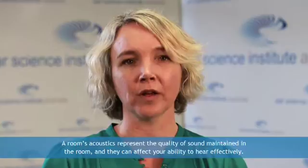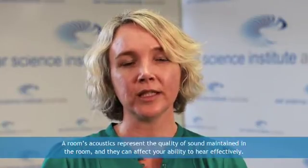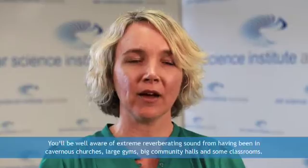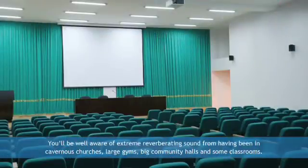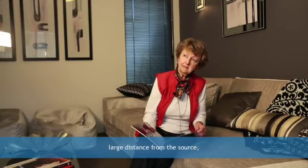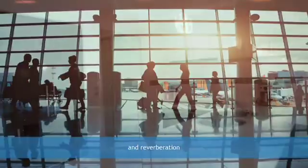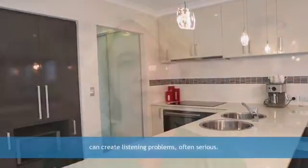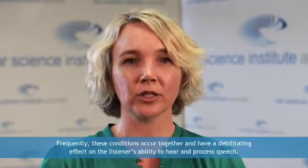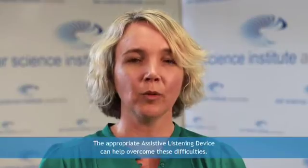A room's acoustics represent the quality of sound maintained in the room and they can affect your ability to hear effectively. Sound waves bounce off hard surfaces like windows, walls and hard floors. This creates sound reflections and echoes called reverberation. You'll be well aware of extreme reverberating sound from having been in cavernous churches, large gyms, big community halls and some classrooms. The result of excessive reverberation in conversation is distorted speech. Any one of the three conditions — large distance from the source, excessive noise, and reverberation — can create listening problems, often serious. Frequently these conditions occur together and have a debilitating effect on the listener's ability to hear and process speech. The appropriate assistive listening device can help overcome these difficulties.